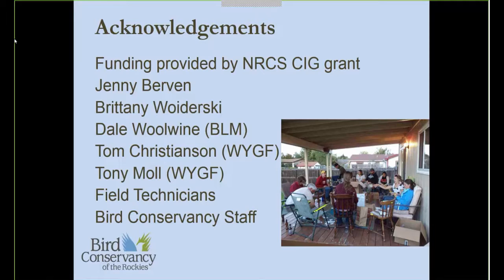That concludes my presentation. I'm happy to take questions. Please feel free to contact me if you have questions or would like more information. We do have time for questions — everyone could unmute their phone lines if they'd like to have a discussion, or ask questions via phone by pressing star six, or type them into the chat pod.